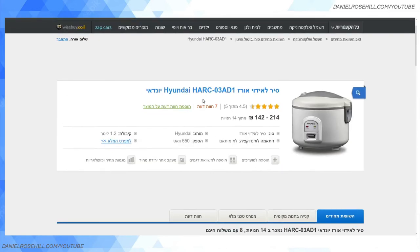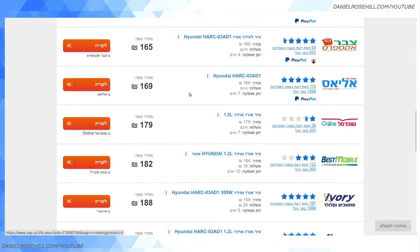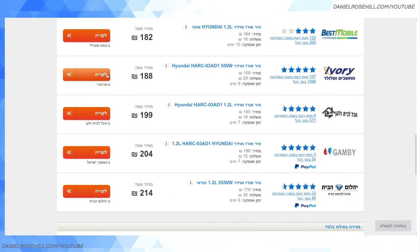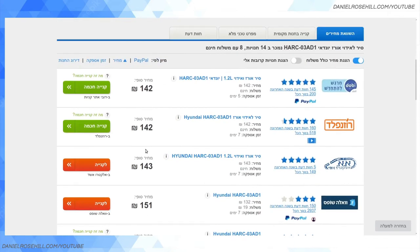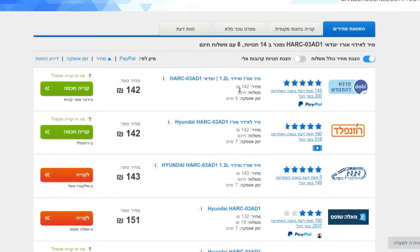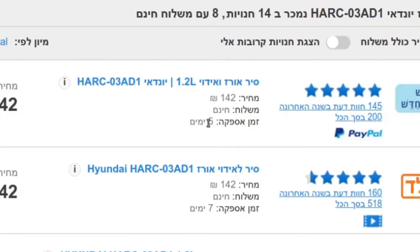So now that I've clicked on this Hyundai rice cooker, I have a bunch of different options sorted from most expensive to cheapest. Ivory is selling it for 188 shekels, 'Shoe For Sale' for 179, and I can find it for as cheap as 142 shekels. They also show the 'mishloach' — delivery price — so this one is free delivery, and 'zman aspaka' is delivery time — this shows five-day delivery.